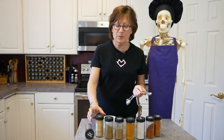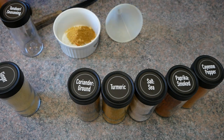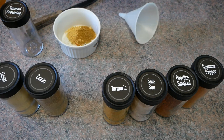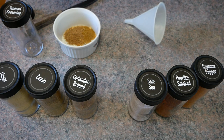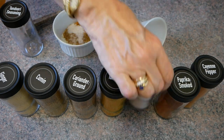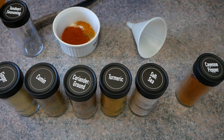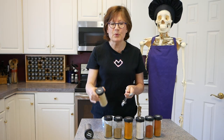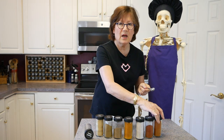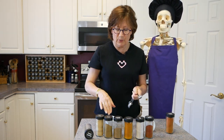Tandoori spice has ginger, cumin, coriander, turmeric, sea salt, and paprika — it can either be smoked paprika or regular paprika — and cayenne pepper. These two are from the pepper family, which is a nightshade. So if you have problems with nightshades, this is not going to be a spice combination for you. But basically it's a teaspoon of each of these, not the cayenne — cayenne is only a pinch — a teaspoon of all of these that we're going to combine together.